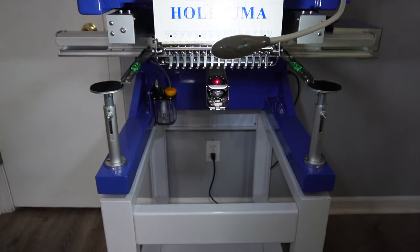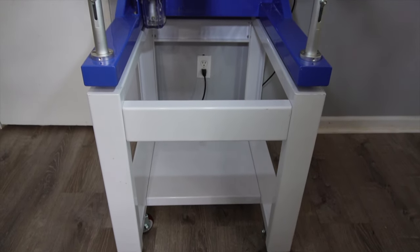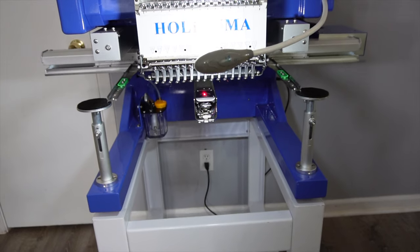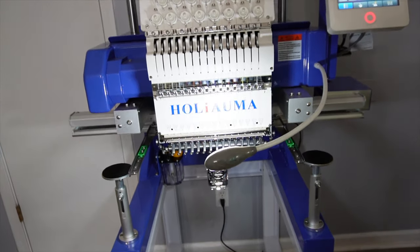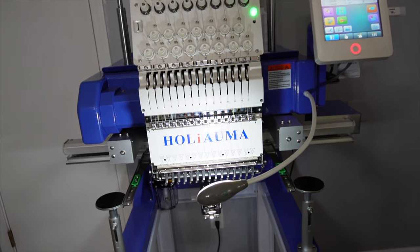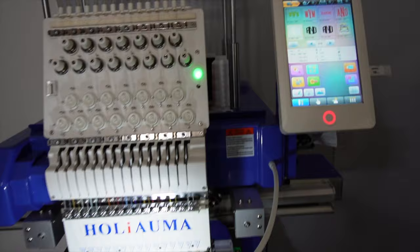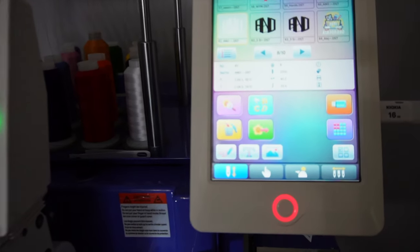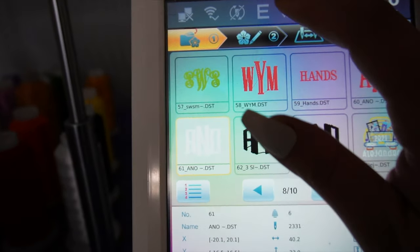The machine is Halyama and they have honestly been such a joy to work with. I have had a few questions, and mostly user error. The team at Halyama are very quick to send videos and try to answer my questions as fast as they can. Because of the time difference, sometimes they don't reply immediately, but within a few hours I have a response with a video from them.